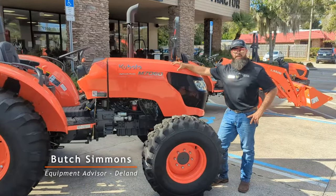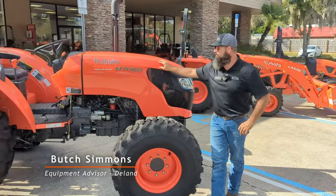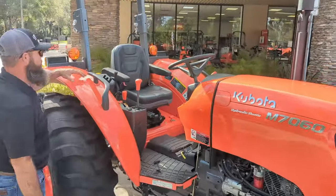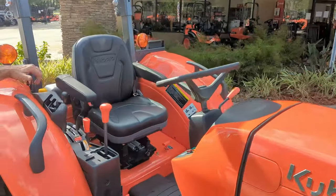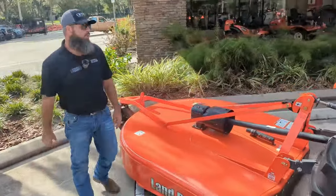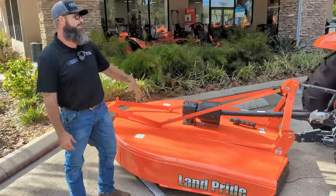Hey guys, Butch here, Crystal Tractor Deland. We got the M7060 here — this is a 70 horsepower engine paired up with the hydraulic shuttle shift transmission, nice super comfortable seat. On the back we got a nice 20 series rotary cutter, long hay runs, any big fields you want to do — set up perfectly here.